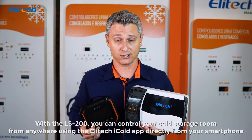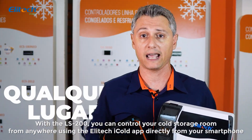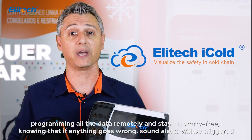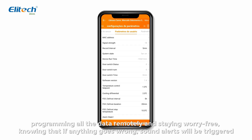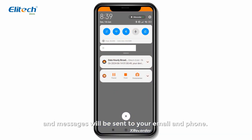With the LS200, you can control your cold storage room from anywhere using the Alatec iCold app directly from your smartphone, programming all the data remotely and staying worry-free, knowing that if anything goes wrong, sound alerts will be triggered and messages will be sent to your email and phone.